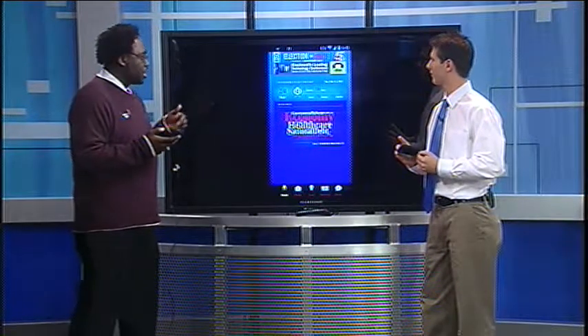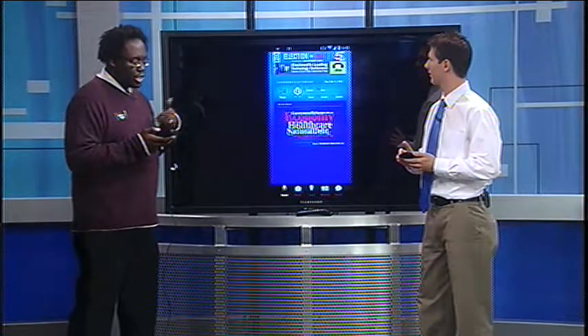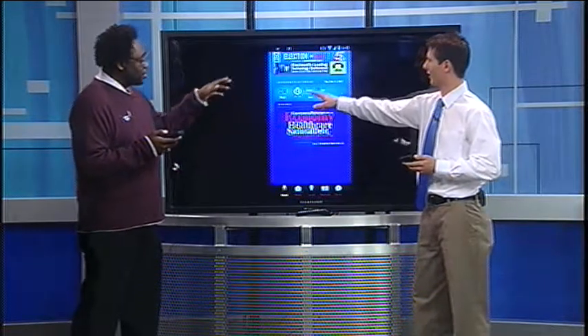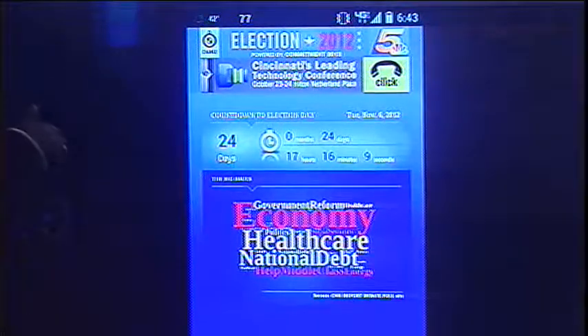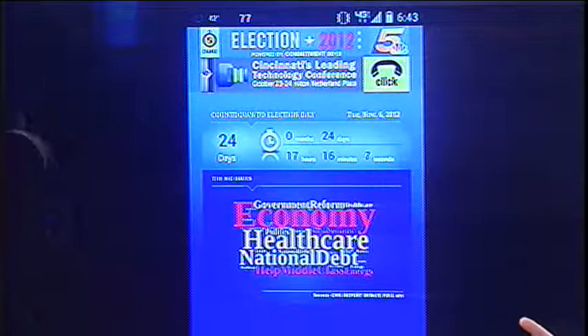It even has a nice tracker that tells you an update on when the election is going to occur. You've got a nice little countdown clock right there — those are always fun to watch. Also, this particular app on November 5th goes live and starts doing a live video of what's going on with the campaign.